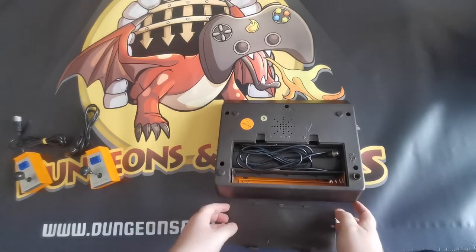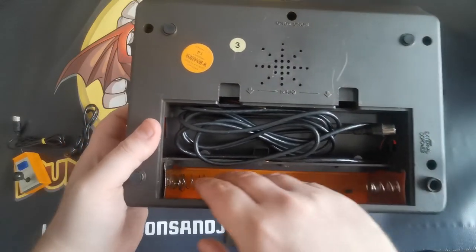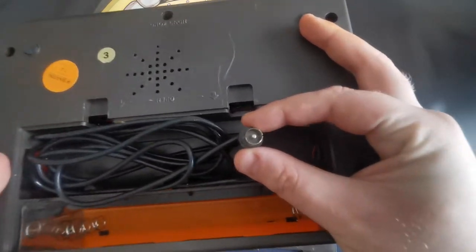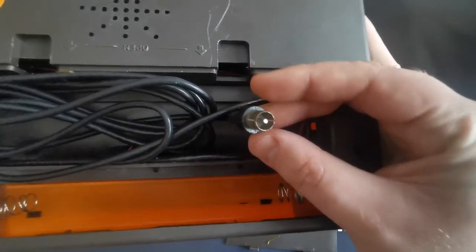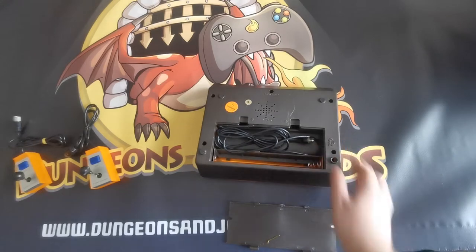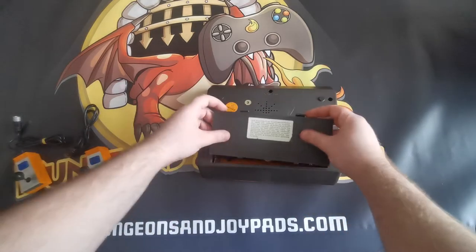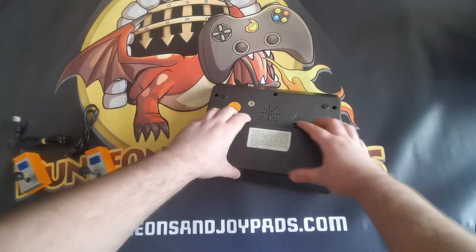You'd power this one by batteries. Inside you've got the battery compartment here, and they take these huge, chunky batteries. And then this is your TV cable — it just plugs into the TV aerial, which my TV doesn't even have an aerial anymore. So these are quite hard to come by. This isn't particularly expensive — this one went out for £20.